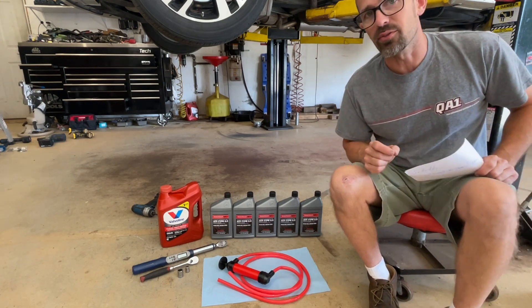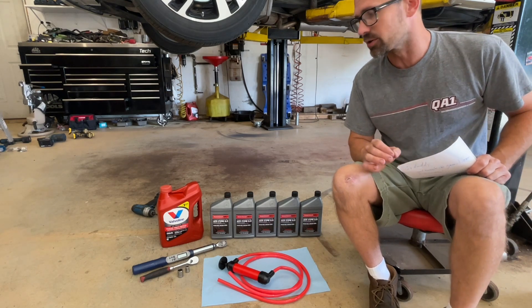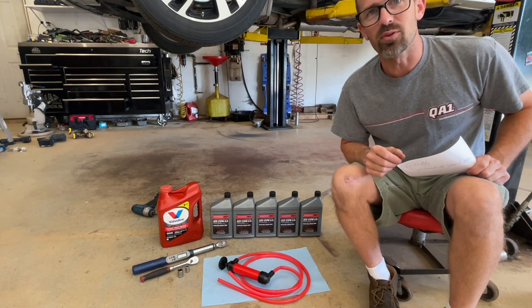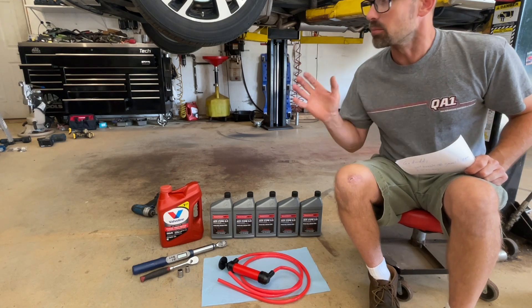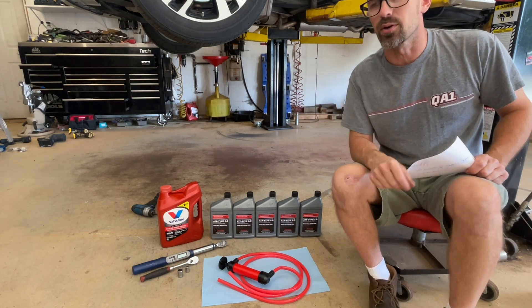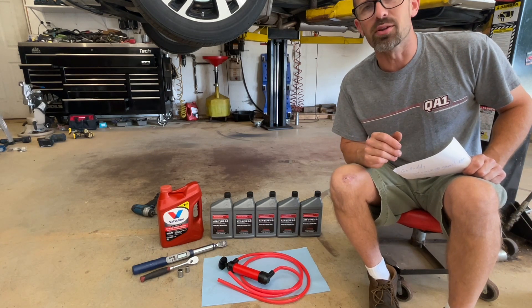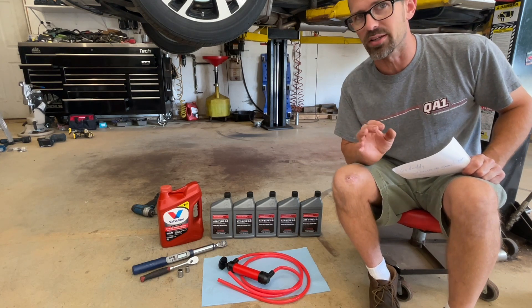Should you run a different type of transmission fluid in your vehicle? Never. Absolutely not. Should you run a different brand? There's no reason not to. I also wouldn't fault you for wanting to run the OE brand — in this case Honda, or Toyota for a Toyota. That's just fine. There's nothing wrong with running a different brand of transmission fluid as long as it's the right type.